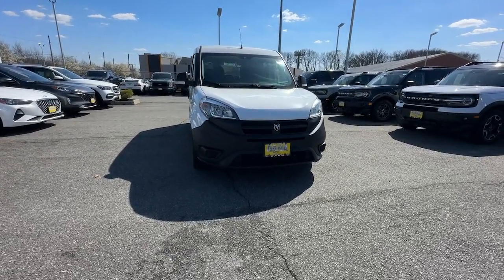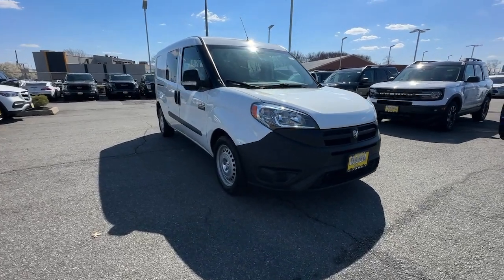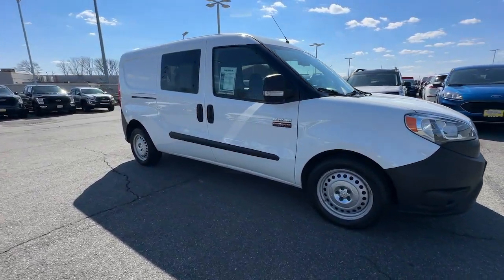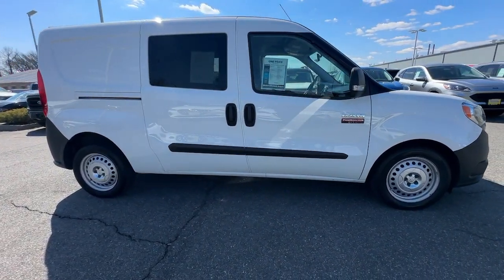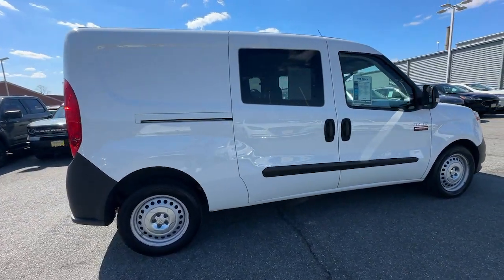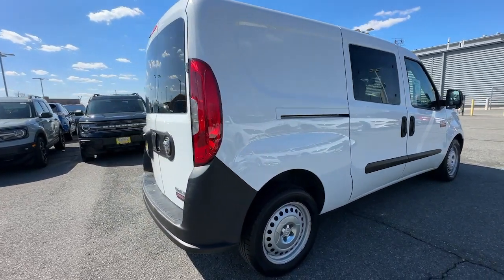Get acquainted with the 2018 Ram Promaster City. This vehicle is an outstanding buy with fewer than 50,000 miles on the odometer. Get the job done conveniently and efficiently in this thoughtfully designed Promaster City. Capable, economical, and no-nonsense, this nimble, well-equipped work van offers what it takes to power your business.